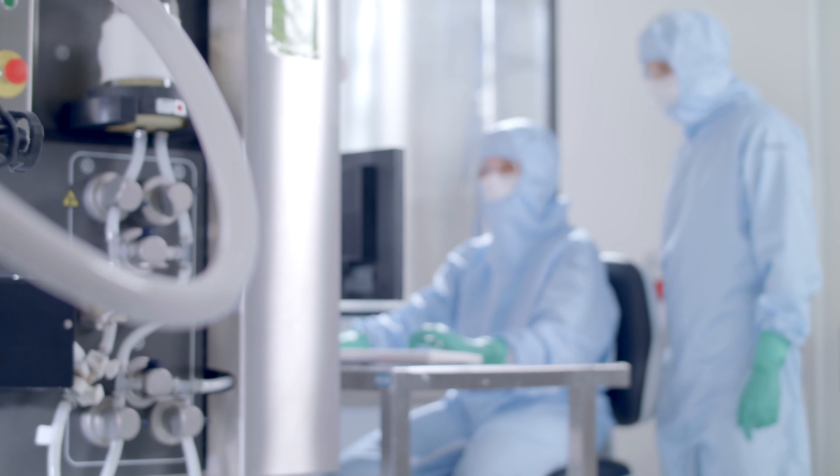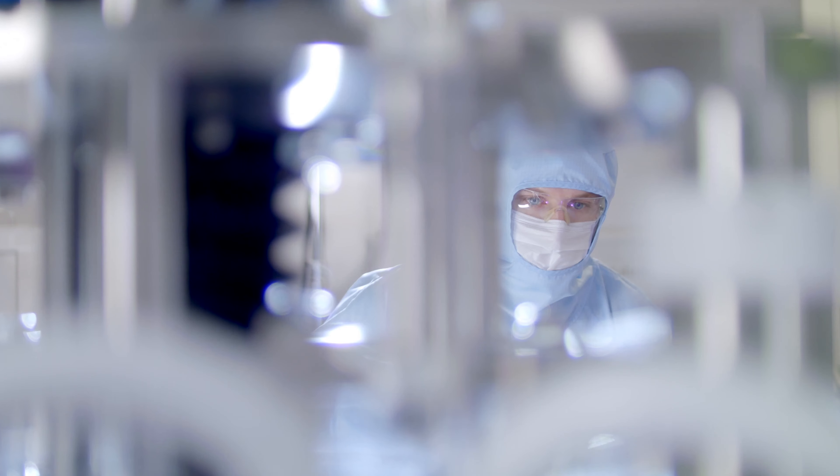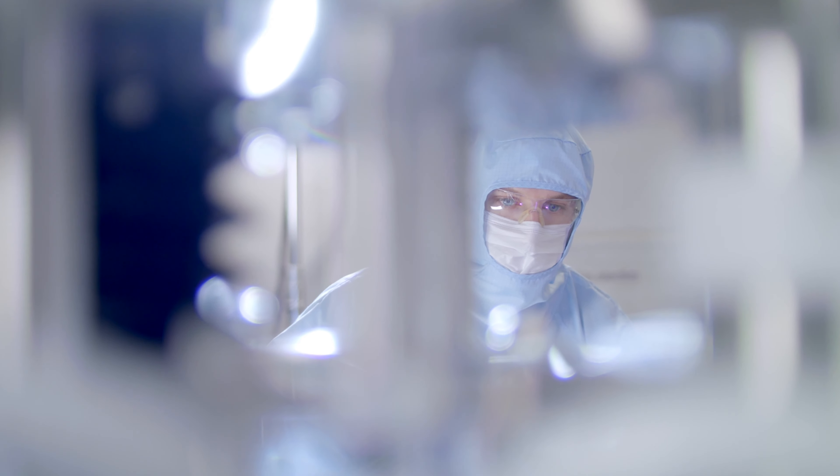We can simply interchange different projects, different products — not only save time on that, but also we prevent cross-contamination, and it's just easier and cleaner.